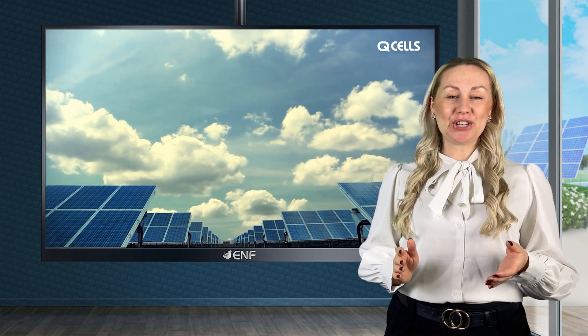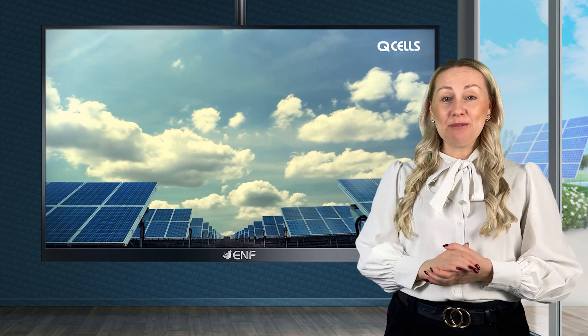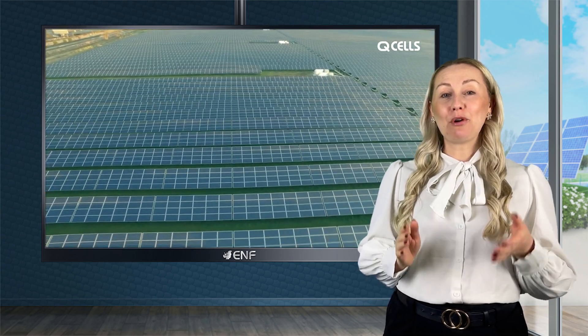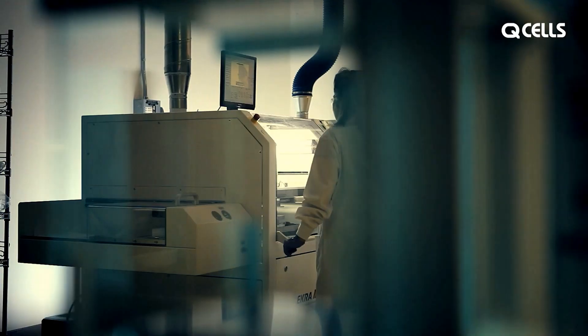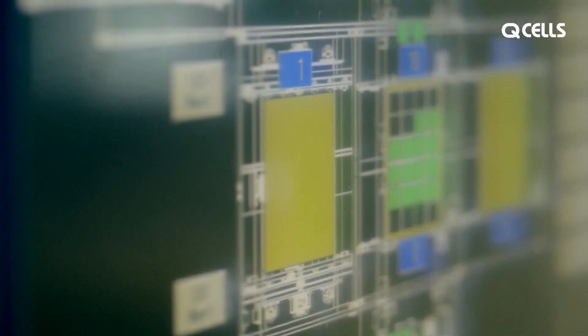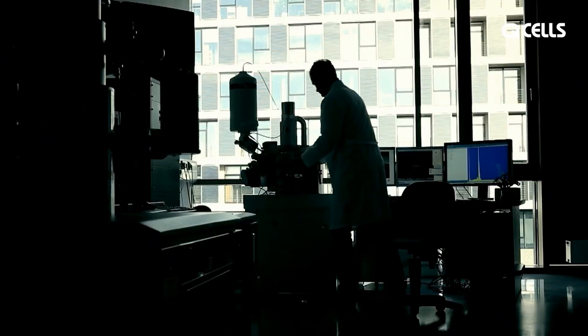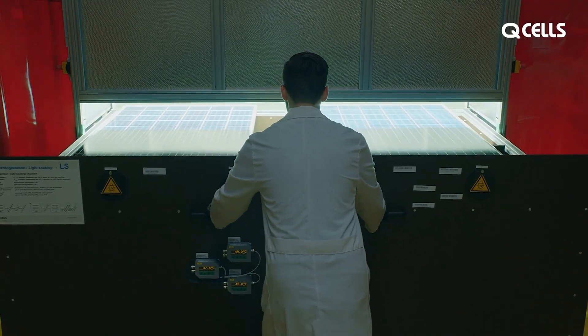Solar panels have revolutionised the way we produce energy by harnessing the power of the Sun. At Seven Sun, a prominent photovoltaic solutions distributor, we offer high quality products sourced from leading manufacturers in the industry to support your valuable solar projects.